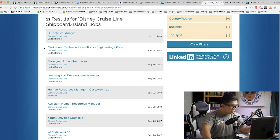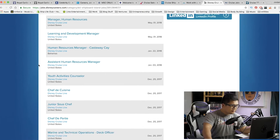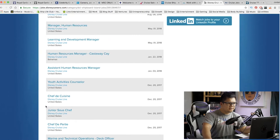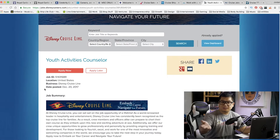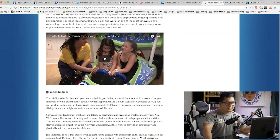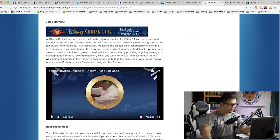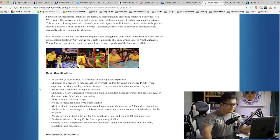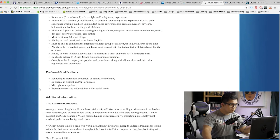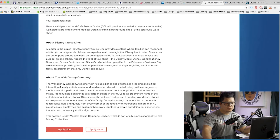There's also Marine and Technical Operations Manager, Human Resources Learning and Development Manager, Youth Activities Counselor, Junior Sous Chef, and Chef de Partie — a lot of different opportunities. Let's say I want to be a Youth Activities Counselor. It gives you a brief rundown and there's even a little video. It tells you the responsibilities, gives you some photos, basic qualifications, preferred qualifications, additional information — pretty much everything you'd ever want to know about the job.